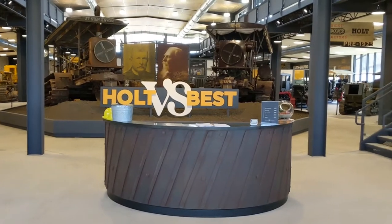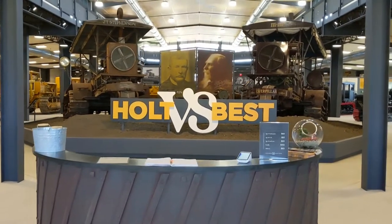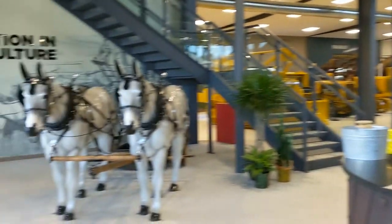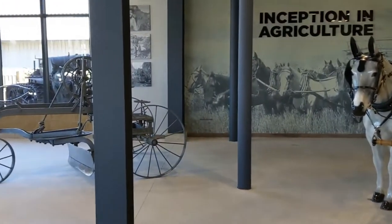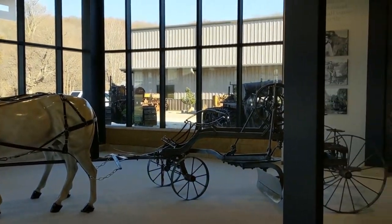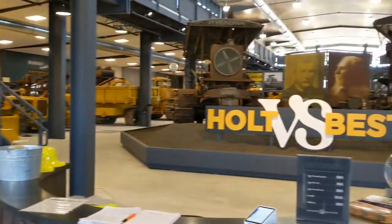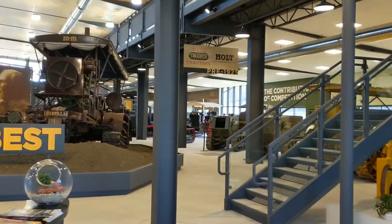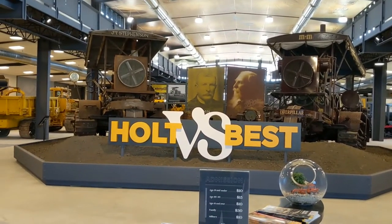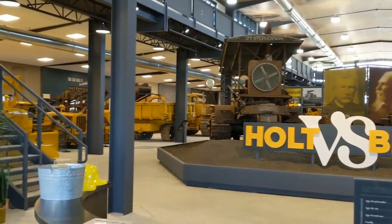Ladies and gentlemen, I am very concerned that Charles and I are going to be at this museum for a while. As soon as you walk in, we've got teams of horses pulling the old horse-drawn graders, things like that. There is just tons and tons of vintage rustic iron here. If you do nothing else, get over here and come see this collection.